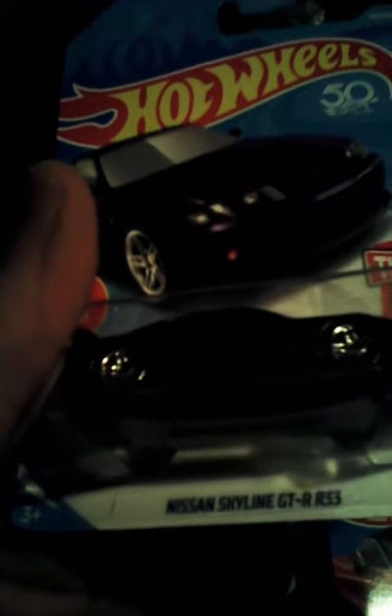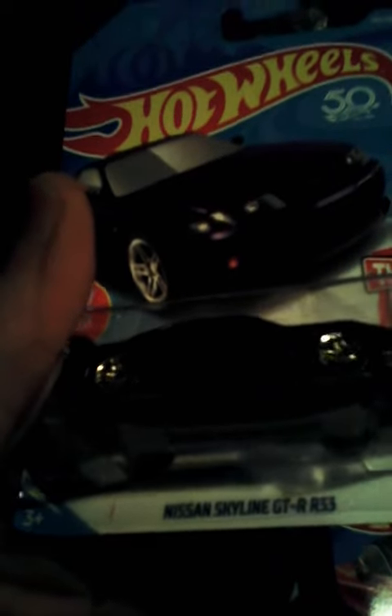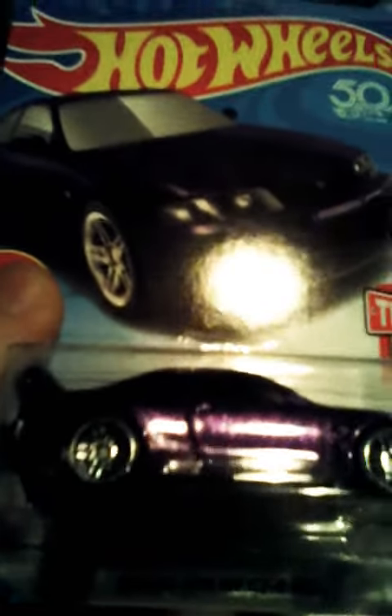And I also did get a metallic purple Nissan Skyline GTR 33. I like that metallic purple — that's something else. Really nice. Look at that metallic flake. That's a beauty right there.